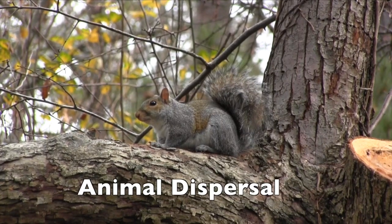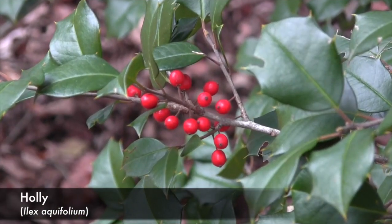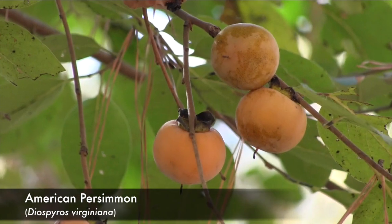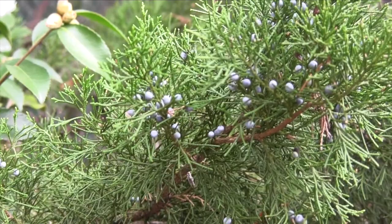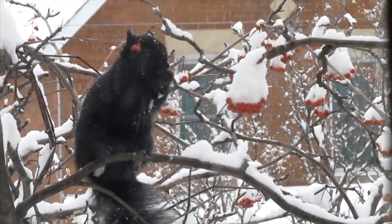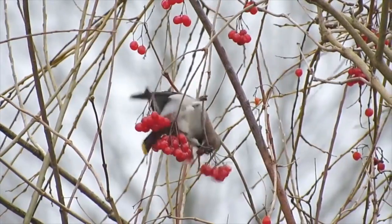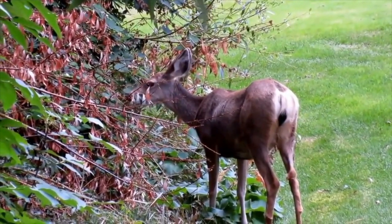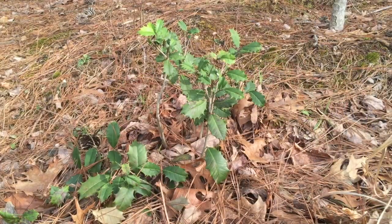Animals play a very important role in the dispersal of seeds of several tree species. Some trees, such as holly, persimmon, and juniper, have evolved to produce colorful, nutritious fruit that is attractive to certain animals. When an animal eats the fruit, it will carry away the seeds from the fruit inside its gut. These seeds will eventually pass out of the animal, and if they're excreted in the right spot, they might just germinate.